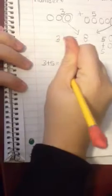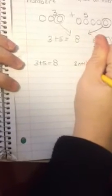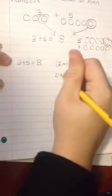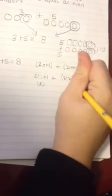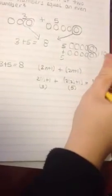5 plus 5. And you can also express this algebraically. To do that, let's use 3 plus 5 equals 8. Any odd number can be expressed as 2n plus 1. For this particular problem, for 3, it would be 2 times 1 plus 1, which equals 3. And the 5 would be expressed as 2 times 2 plus 1, which equals 5, and ultimately equals 8 altogether.